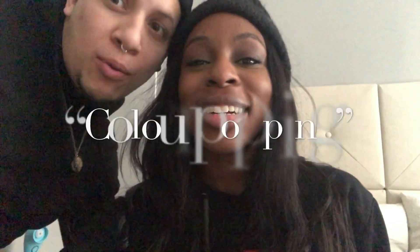So comment, like, subscribe, and I will see you soon to give you free stuff. Love you, bye! ...So corny.